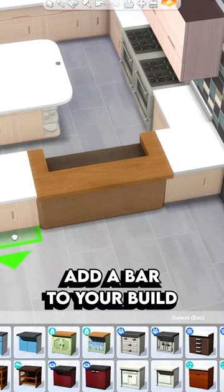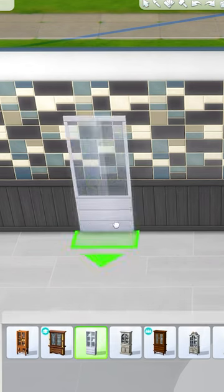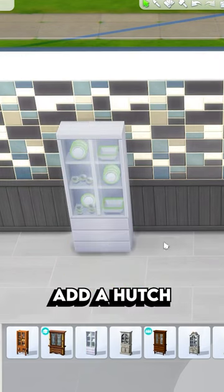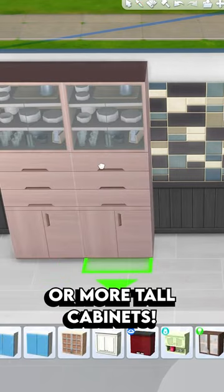You can also add a bar to your build for a little extra functionality, and it also just fills up more space. And then you can add a hutch for some extra decoration, but if there aren't any in a style that you like, you can also use the tall cabinets again.